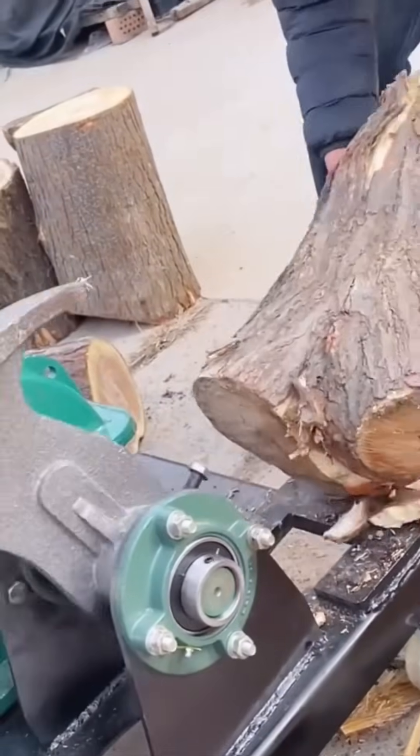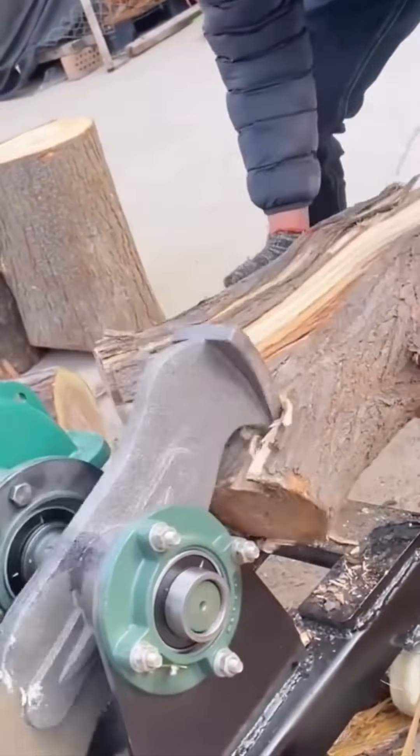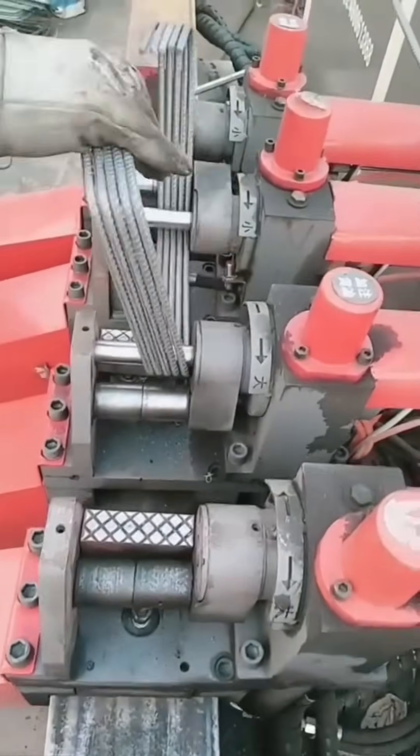A log splitter cracks wood like butter — each chunk flies apart with a satisfying thwack. Bending steel with an industrial press: brute force tamed into elegance.